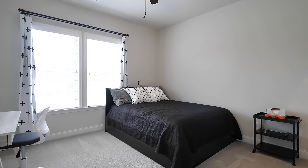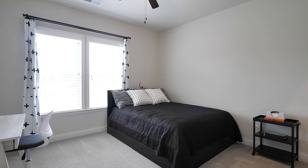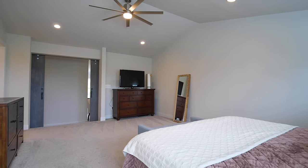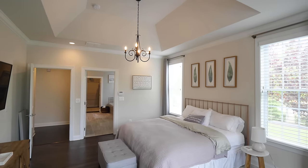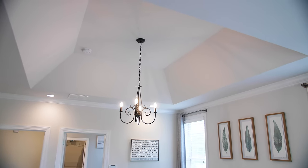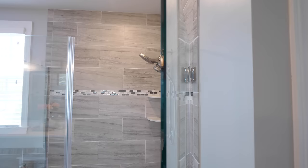Upstairs, you have four more bedrooms, three bathrooms, and your second primary suite. The main-level primary suite on this house is awesome — you have a 12-foot tray ceiling and a super spacious bathroom and closet.